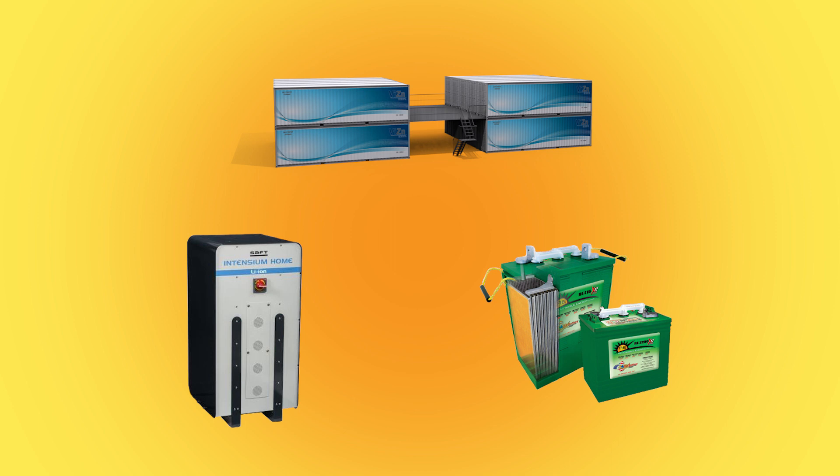To choose a battery, consider the cost, life cycle, installation, and maintenance.